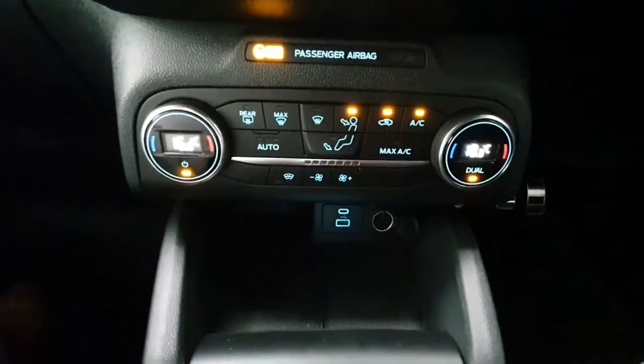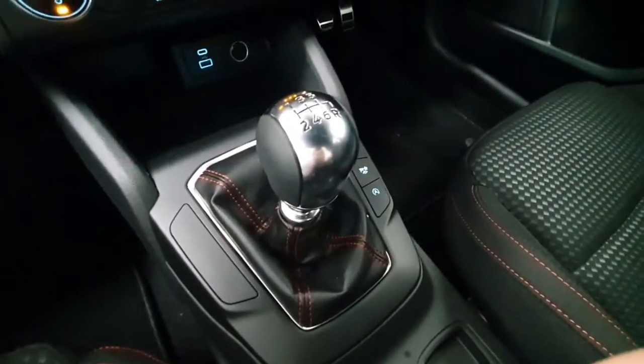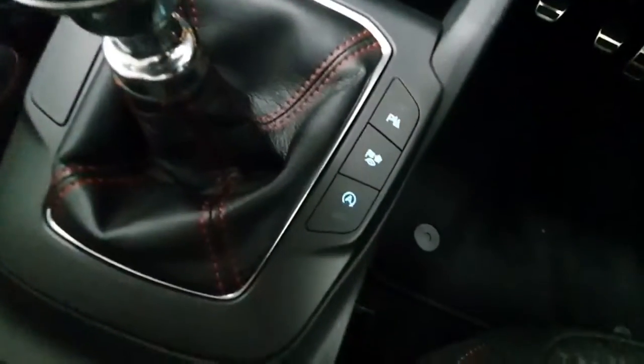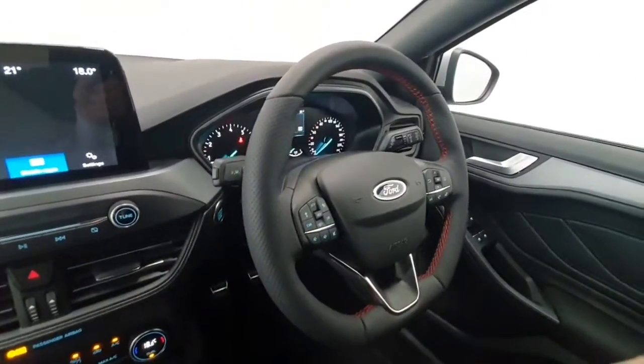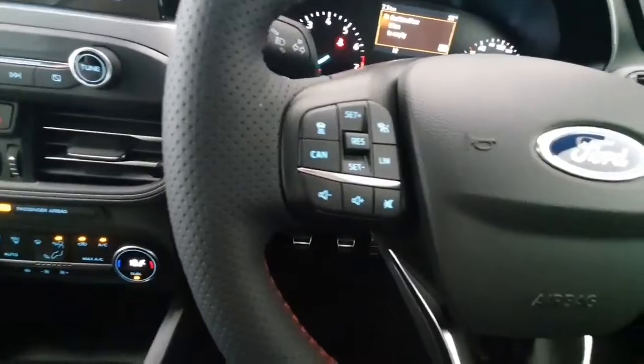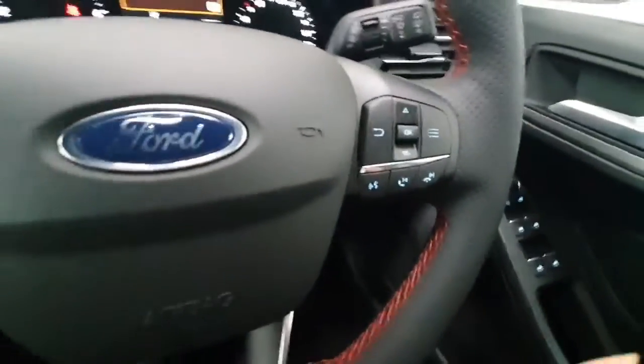It does feature dual zone climate control with a heated front windscreen. It's a 6-speed manual gearbox and being a 1.0L petrol it is extremely economical to run. It does have selectable drive modes. You get this lovely red stitching on the steering wheel, which also features your cruise control and speed limiter, and your phone and radio controls here.